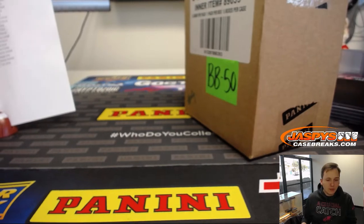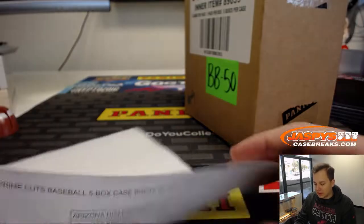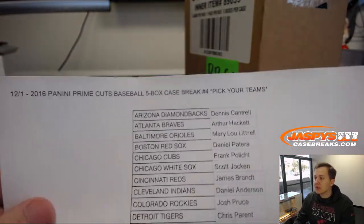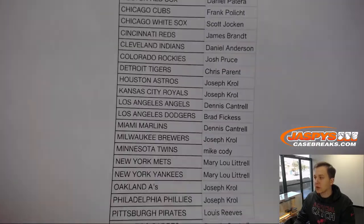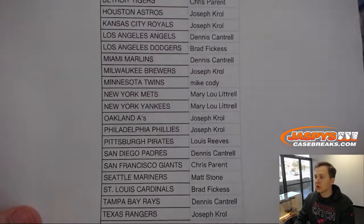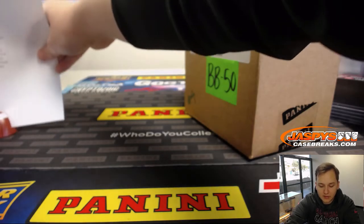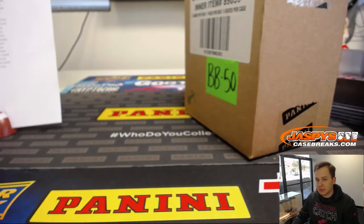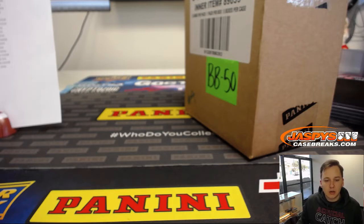This is 2016 Panini Prime Cuts Baseball, 5-box case break number 4. Pick your teams on jazbeescasebreaks.com. Here's who everyone got.